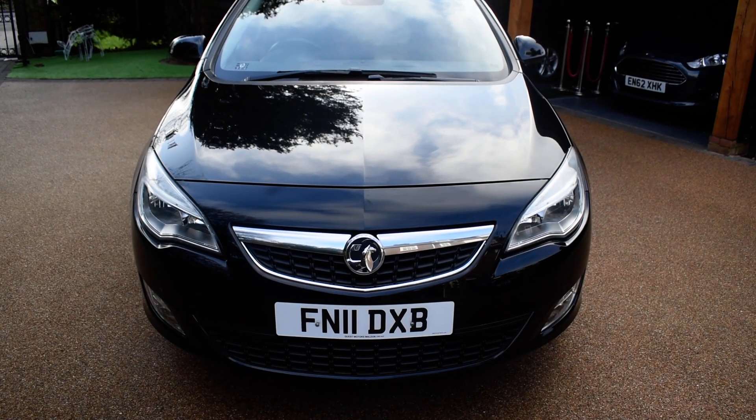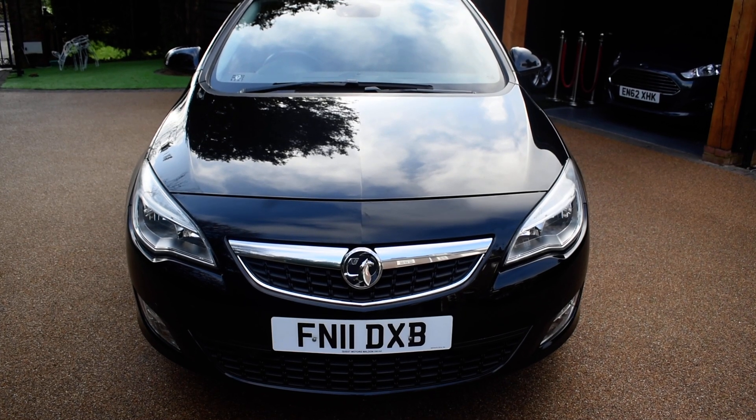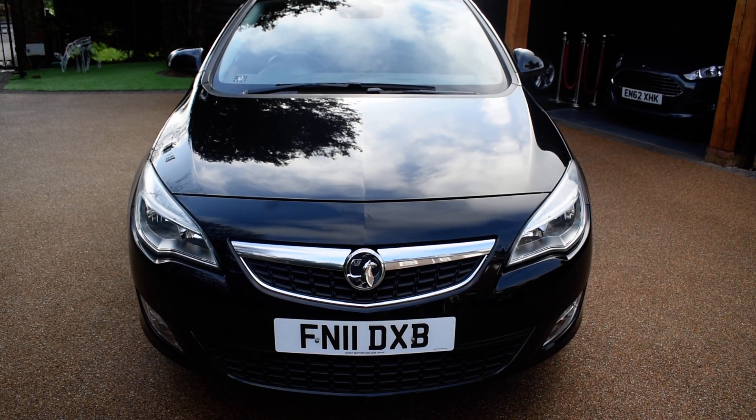Welcome to Just Peugeots. Here we have a superb Vauxhall Astra 2-litre diesel turbo automatic estate that's just arrived in stock.